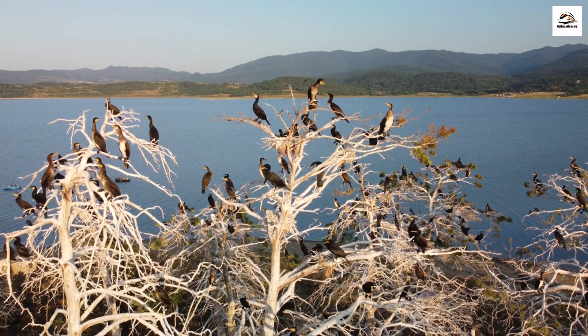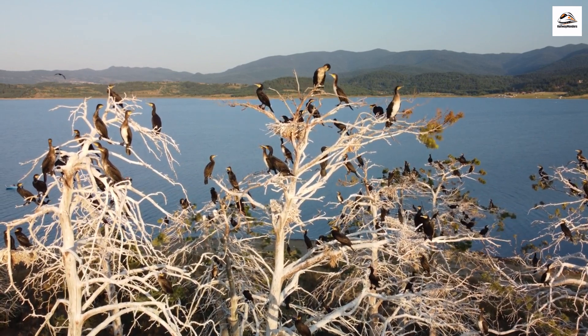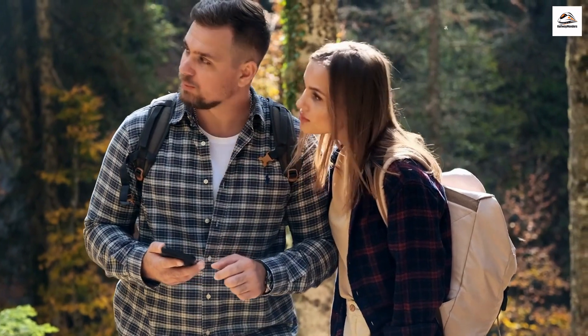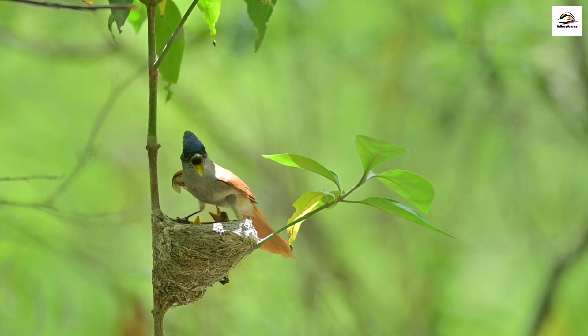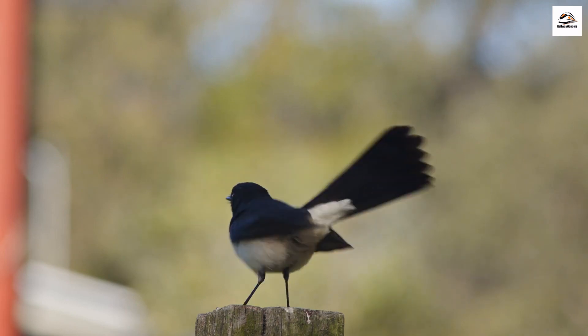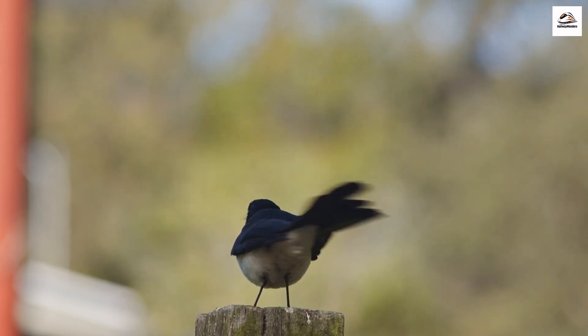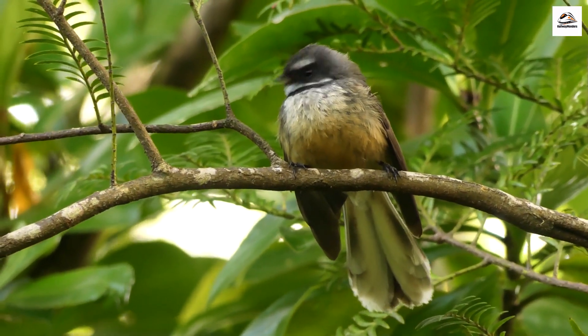Birdwatcher's Paradise. For bird enthusiasts, the Hauraki Rail Trail is a hidden haven. The trail passes through diverse habitats, making it an excellent spot for birdwatching. Keep an eye out for native species like the tui, fantail, and even the elusive kiwi bird. It's like a symphony of chirps and songs that accompanies you as you explore.